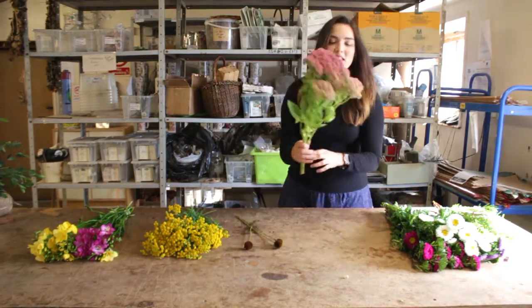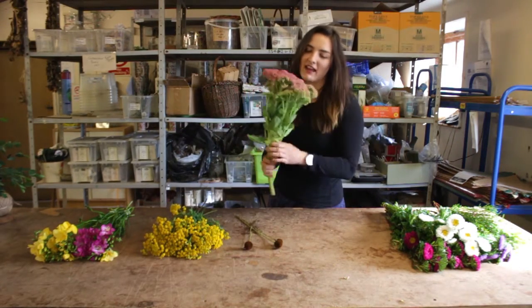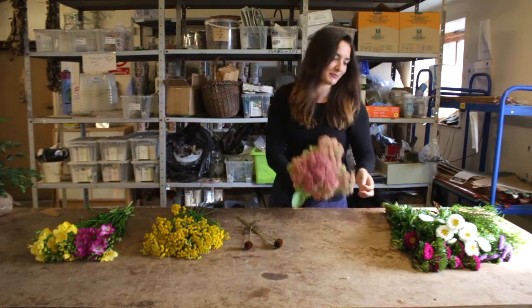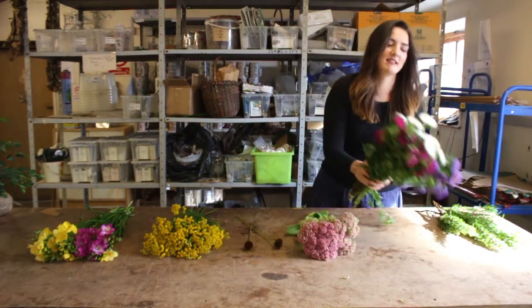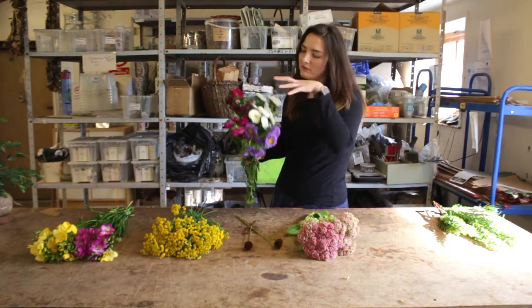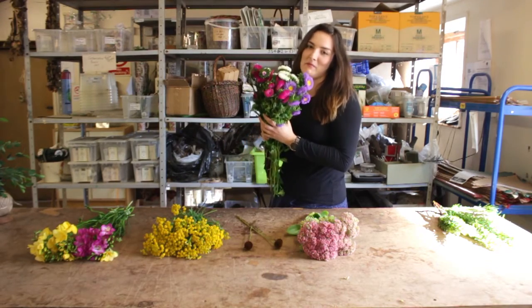Then we have sedum again — like the tansy, bushy and lovely, fits in really well. We've got these pinks in here as well. Then we have the asters — lovely sweet little things, really beautiful, really good pops of color, just adding to make everything a little bit more beautiful.